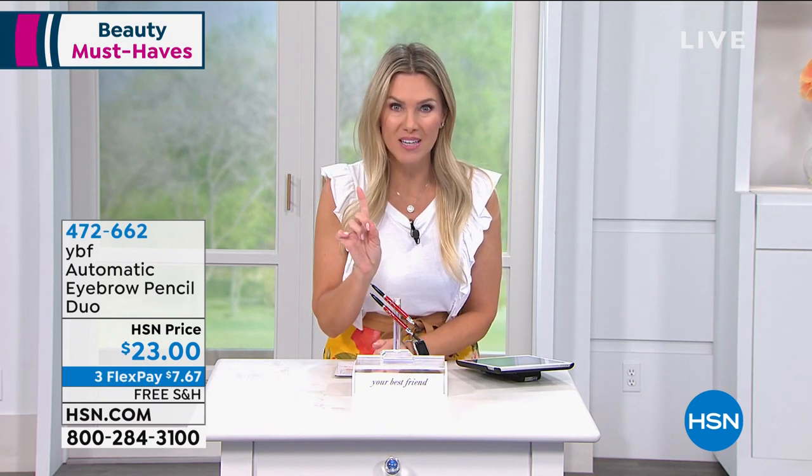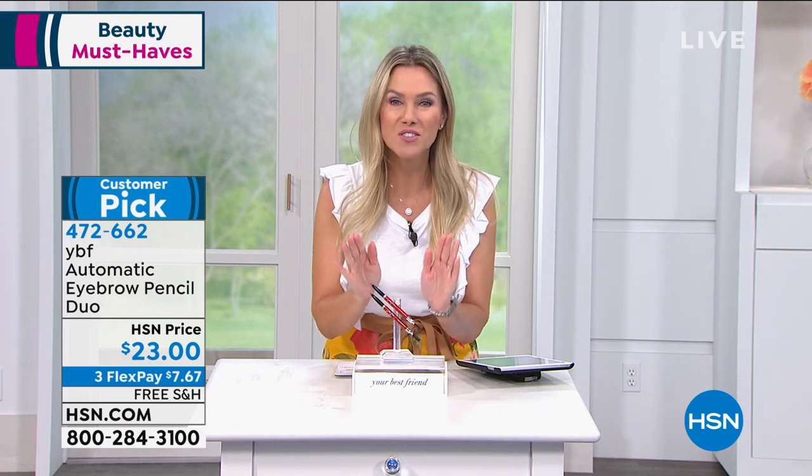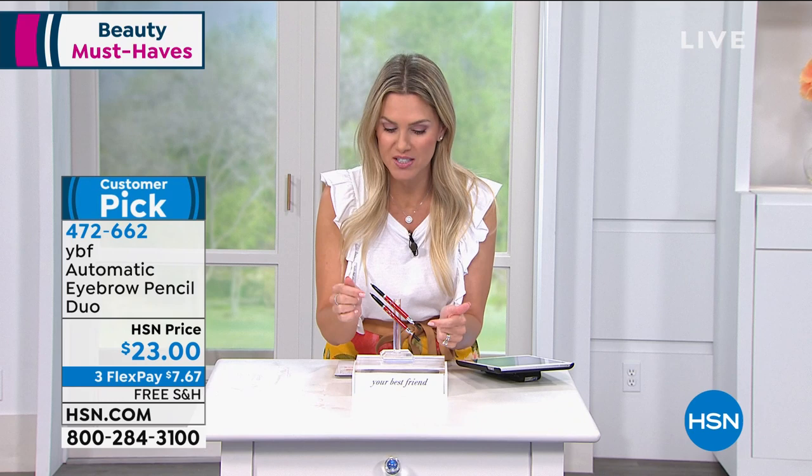Whether you have no brows, sparse brows, short brows, thin brows — you can have the brows of your dreams. And what we've done today is we've brought you the number one best seller, which has, by the way, 4,400 — let me say that again — 4,400 reviews on HSN.com. This is why it's the best, most reviewed product, and we've got two, so let me show this to you.